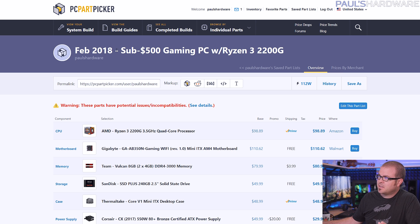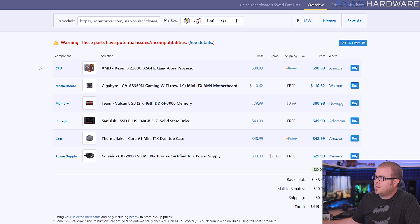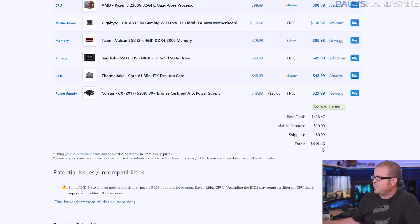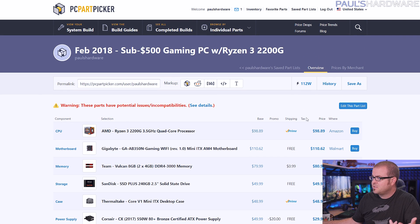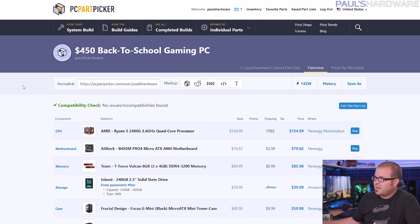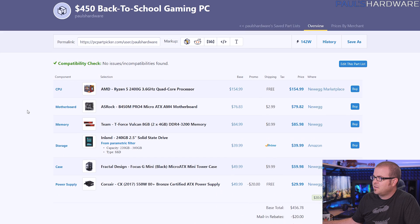This actually is my February build — a sub $500 gaming PC that was about $470 at the time, and now it's down to about $420, so we have had some price drops. I did a full how-to build tutorial on this system as well as a follow-up with setting things up and testing it. So to that end I have my $450 back-to-school gaming PC, which has some upgrades compared to that one I did at the beginning of the year.